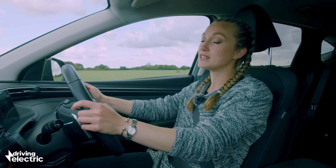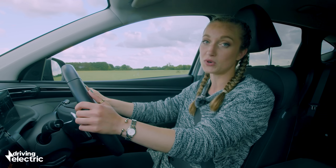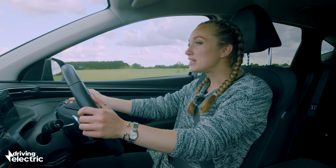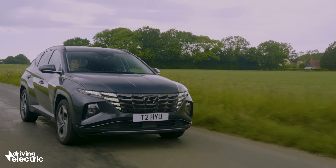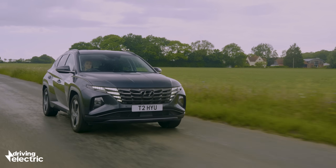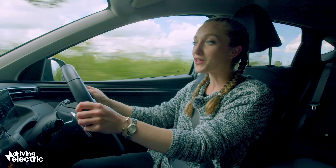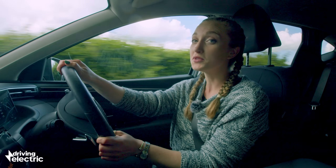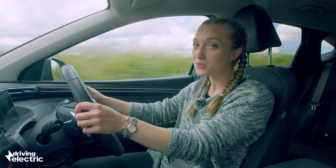The battery is much bigger than the one you'll find in a full hybrid, but much smaller than in a fully electric car. The smallest are around seven kilowatt hours, with the largest providing over 30. We think the sweet spot is around 14 kilowatt hours. A plug-in hybrid will be able to take you further on electric-only power than a full hybrid, so you could get up to 40 miles of electric-only range.